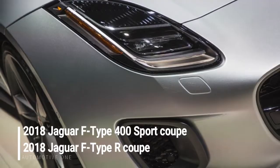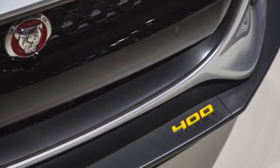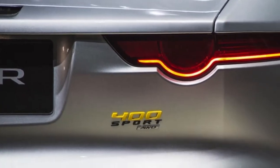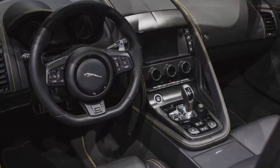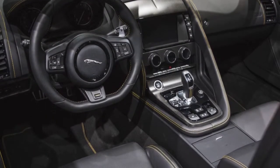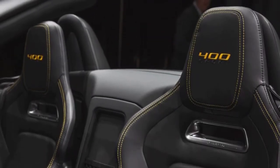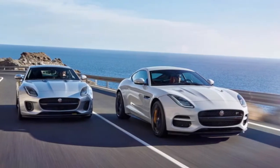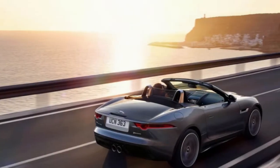A new R-Dynamic model puts a spin on what was the F-Type S Roadster and coupe, tweaking the exterior design with gloss black exterior trim and model-specific 19- and 20-inch wheels. It features the supercharged 3.0L V6 in 380hp guise, which makes it less powerful than the current F-Type R with its 550hp V8, but offers the same choice of rear or all-wheel drive and a six-speed manual or eight-speed automatic transmission.